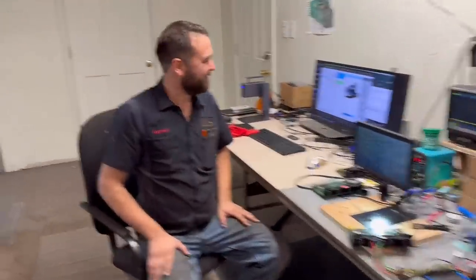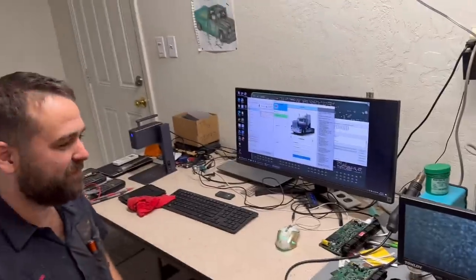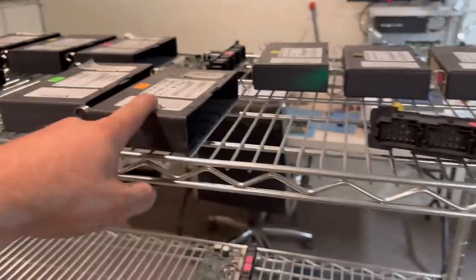Right now Lawrence is programming one that they just completed — putting the parameters back in after backing them up before the repair. That one got a brand new chip, so they're doing a reflash of the chip. They're doing new chips, doing everything. Last time there was just one machine; now there's a whole shelf full.